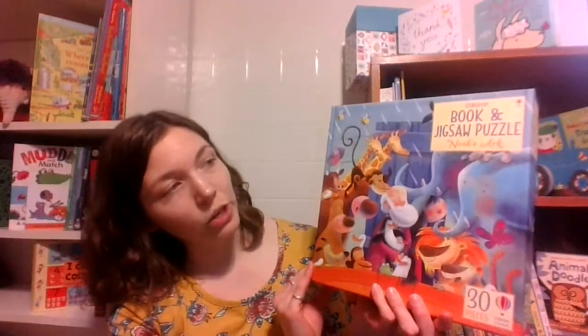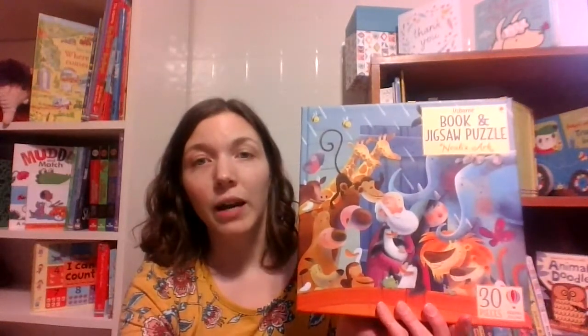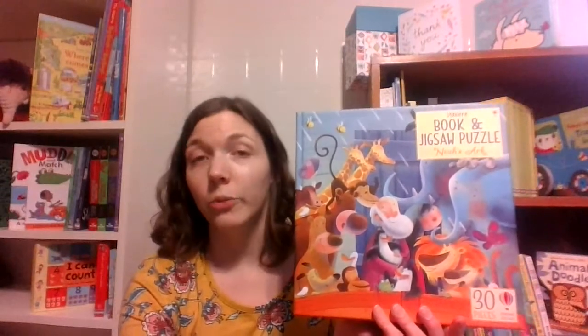This one that I have here is the Noah's Ark one. It is one of our two 30-piece puzzles. We also have a Cinderella one — that's the other 30-piece one. And then we have several that are 100-piece puzzles.